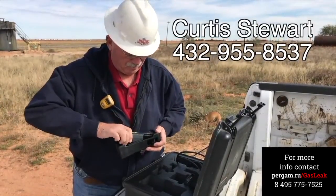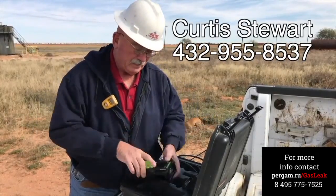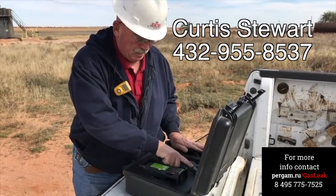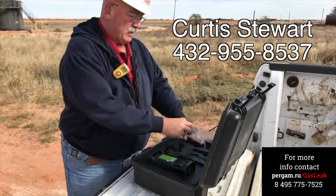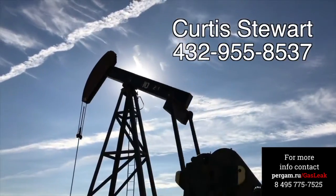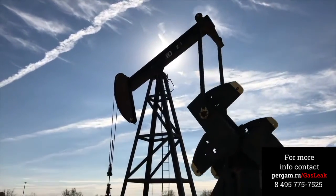Contact us for a demonstration of the Laser Methane Mini-G and the Airborne ALMA helicopter detection equipment, utilizing the same technology for detection of leaks 400 feet above the ground. With thousands of businesses, companies, and families depending on natural gas to live their everyday life, it is important that we capture, deliver, and burn methane safely.